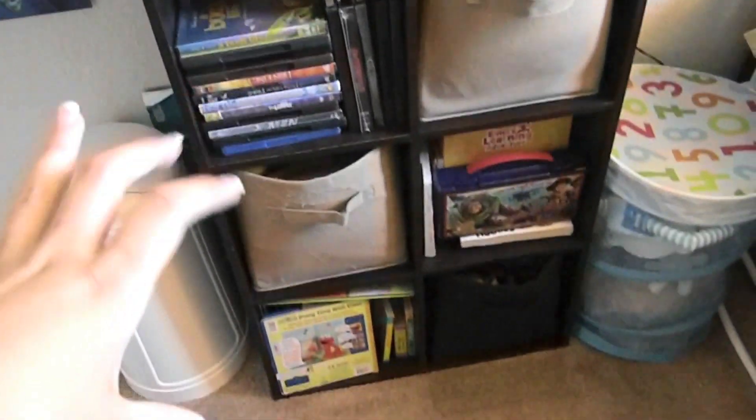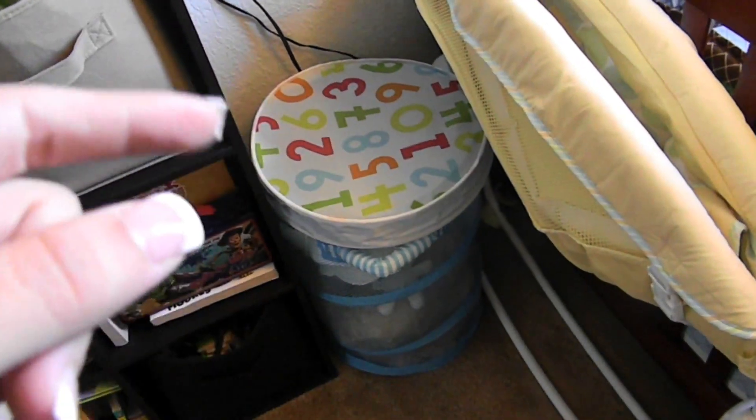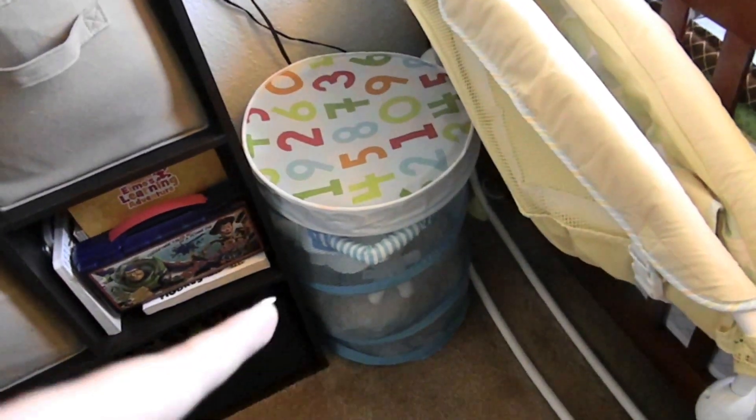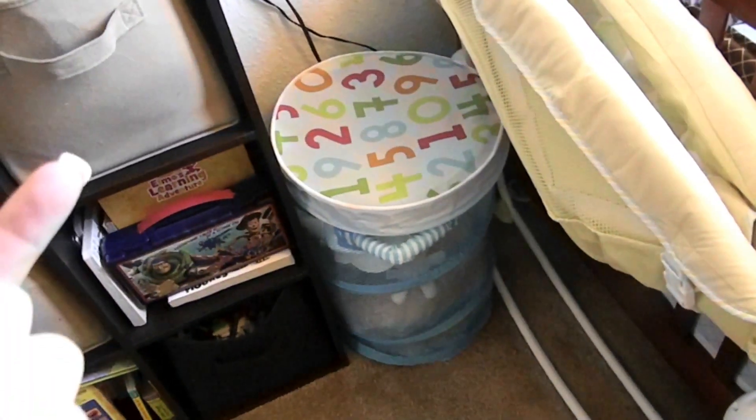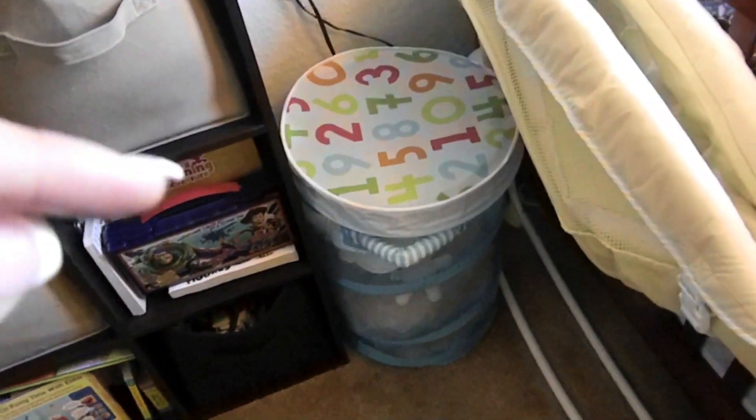This is all of my son's movies, and toys, and books — that's all his stuff. Right here I have his hamper. Right now I just have the bassinet bedding in it because I haven't set up the bassinet yet.